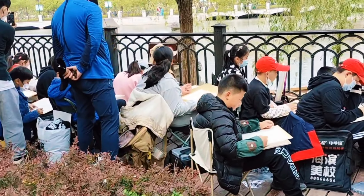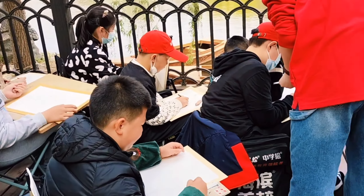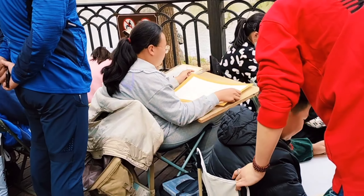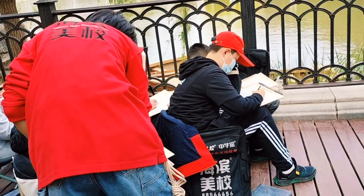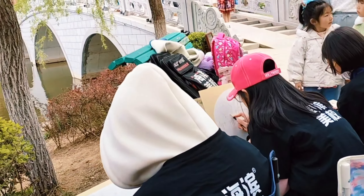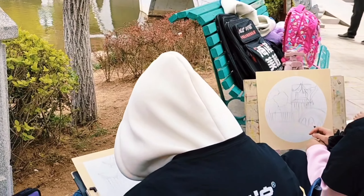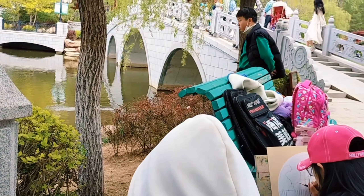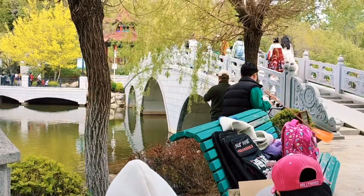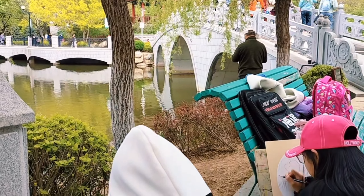In the opposite section from the stone bridge, I noticed some students with their art teacher. Curious, I walked by and saw the teacher was teaching them to make a live painting — they were drawing the stone bridge and that Chinese sweeping-roof building. It was so inspiring for me.